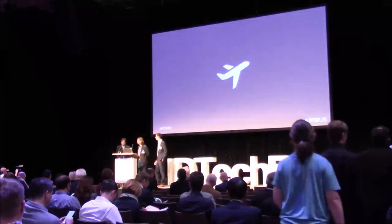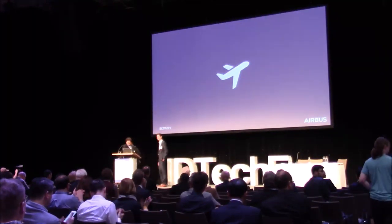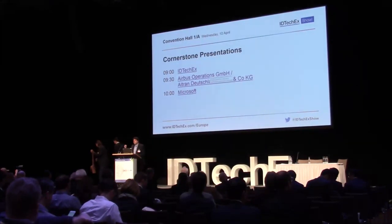Thank you — let's thank the speakers again. Thank you for having us. For more, please go take a look at their booth where you can also see the concept at the Exhibition Theatre.